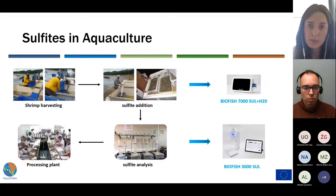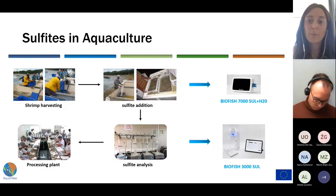With these two biosensors, we solve the problem of sulfite monitoring in aquaculture: first by quantifying the metabisulfite content of the water bath, and then quantifying the sulfite absorbed by the shrimp in a fast and accurate way. In this presentation, I will focus on the development of the BioFish 7000 Zool method.